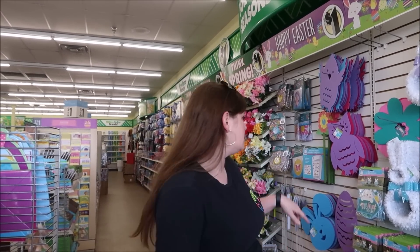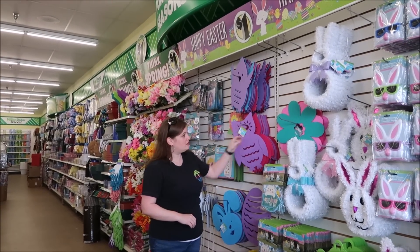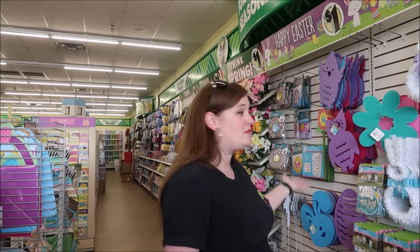In the front of Dollar Tree is a seasonal section. This is a good area to look for things for your door decorations. These items here make really good door decorations. We're cruising on Easter so we're going to get some of these items, put them together and hang them on our cabin doors.